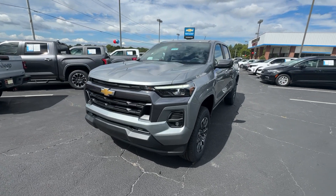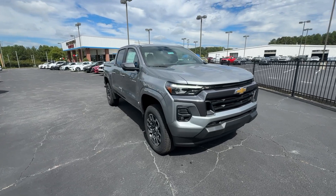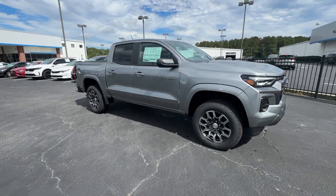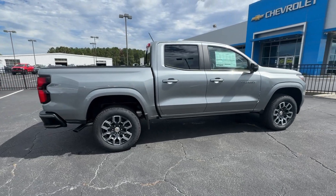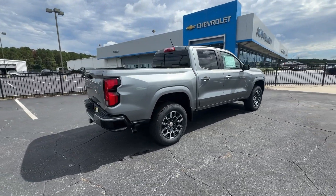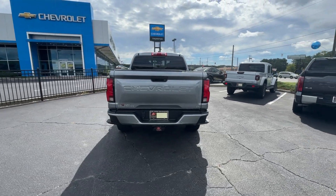You will love the features of this 2024 Chevrolet Colorado. The Colorado packs fuel efficiency, creature comforts, and can-do capabilities into a mid-sized pickup that's fun and easy to drive whether you're in the city or on the worksite. These are just some of the great options this vehicle comes with.